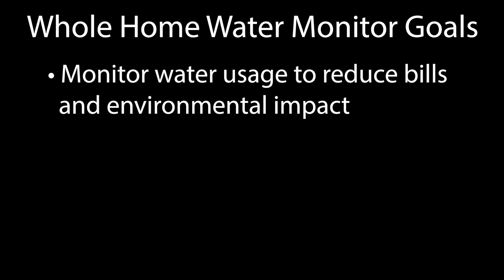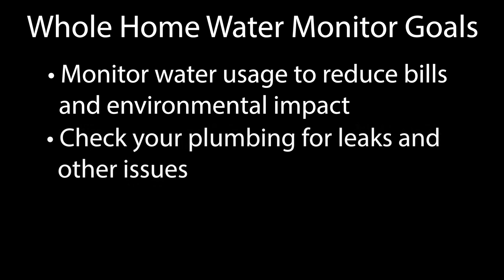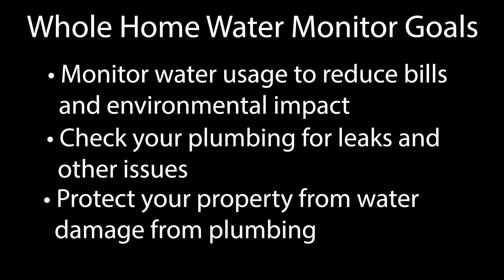If you're thinking about installing a whole home water monitor, you're probably trying to accomplish one of three goals. You either want to monitor your water usage to try to reduce your monthly water bill, you want to check your plumbing for leaks and other potential problems, or you want to protect your property from significant water damage by installing a monitor that will detect unusual patterns and automatically shut off your water to prevent catastrophic damage. Or maybe you want to do all of those things.